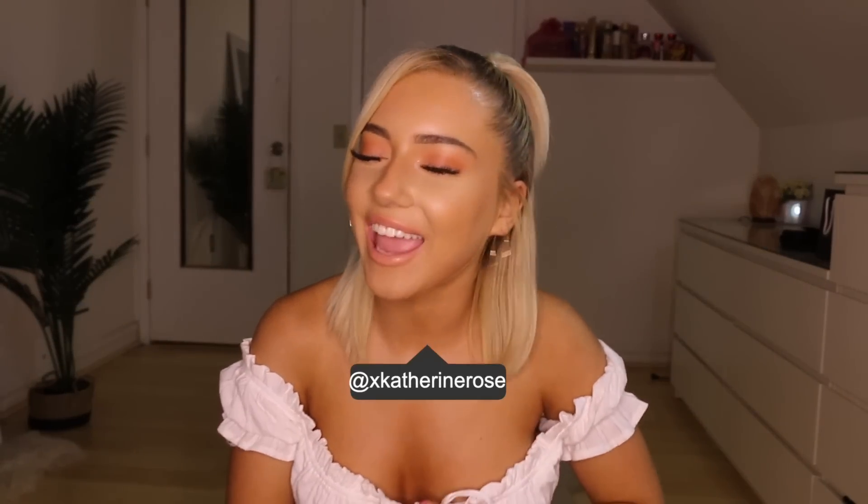Hey, what's up y'all? It's your girl Katie and welcome back to my channel. Today I will be doing a pretty big shopping haul. I got a lot of stuff. This haul was not just one trip — this was like several trips, a couple online stores. We got stuff from Topshop, Gucci, Windsor, Honey Bum, Pretty Little Things, Zara, Urban...